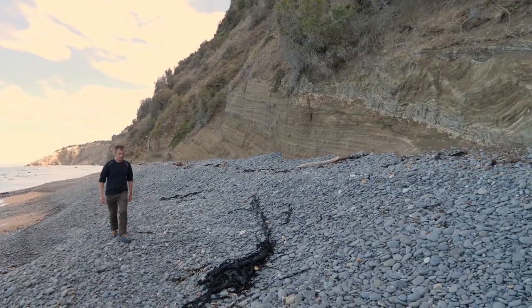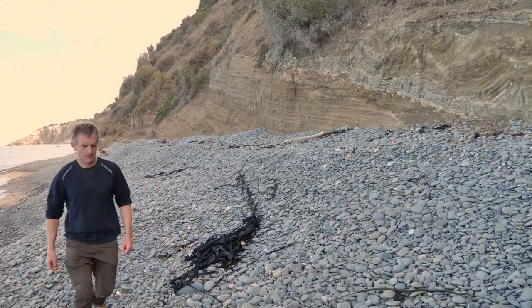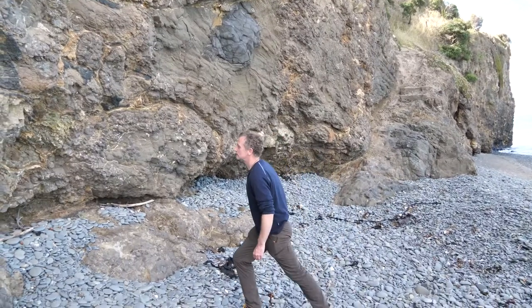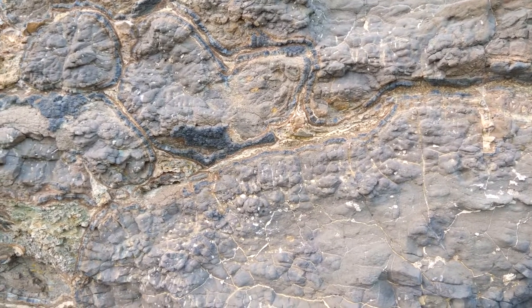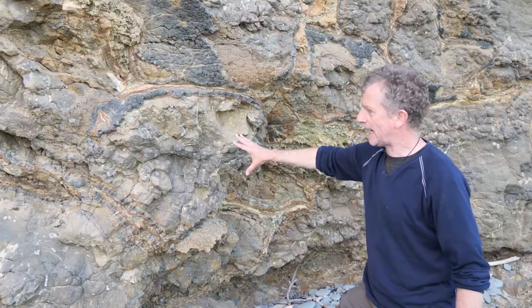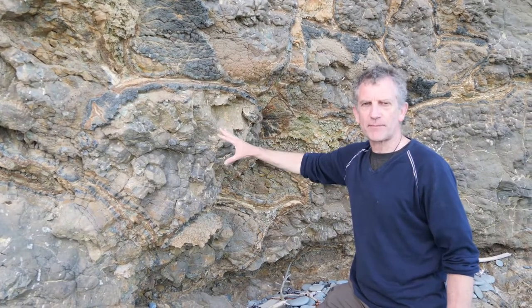We're going to go a little bit further along the cliff now to show some interesting lavas, which you can see here. We've come to the north end of the beach, and you can see these really strange looking shapes in the cliff. This is lava that has erupted underwater to create what we call pillows.